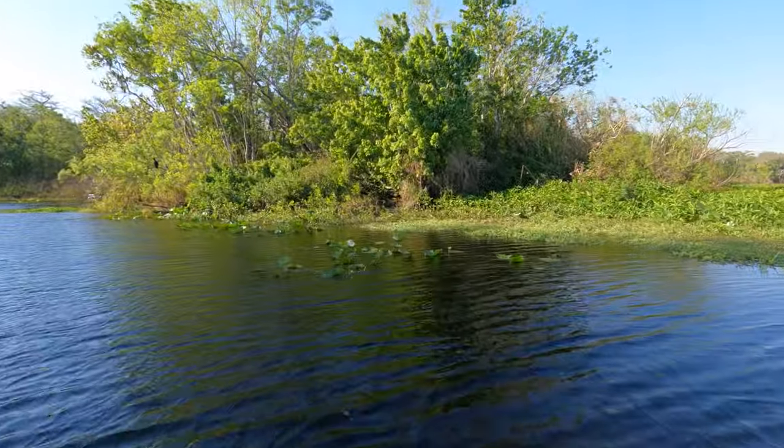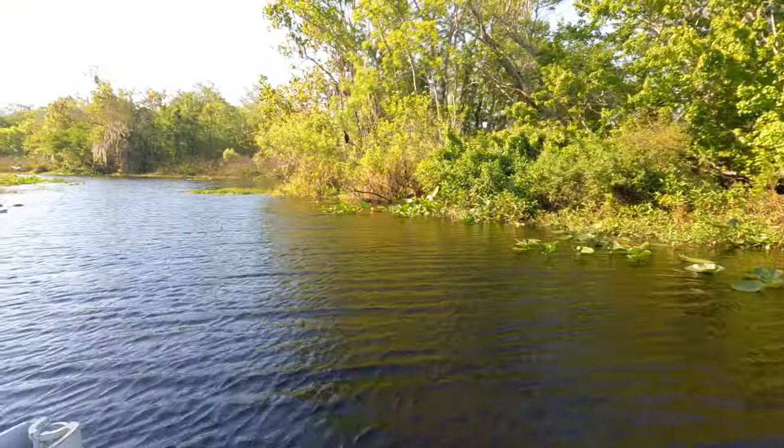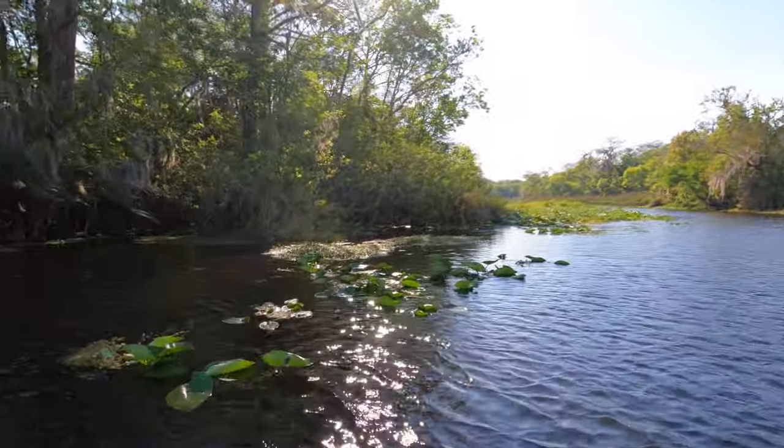We take a little side creek off the main river and Terry's explaining all the history back in this area. He's a fourth-generation fisherman on the St. John's, so it's pretty cool.